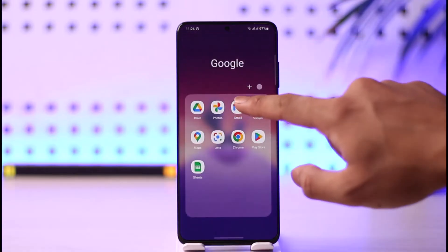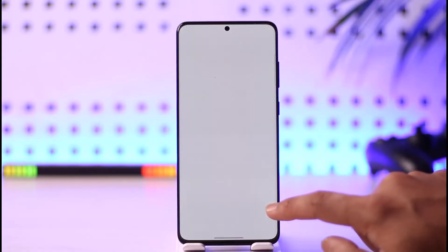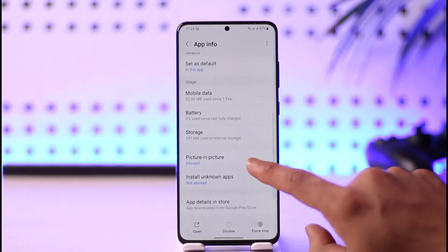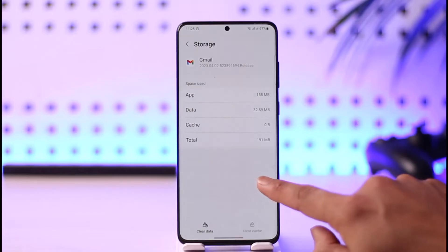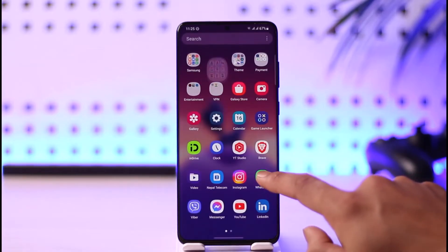All you have to do is simply go ahead, long press on the Gmail app icon, tap the 'i' button, then go to the option called Storage, clear the cache files, and also make sure to clear the data if possible.